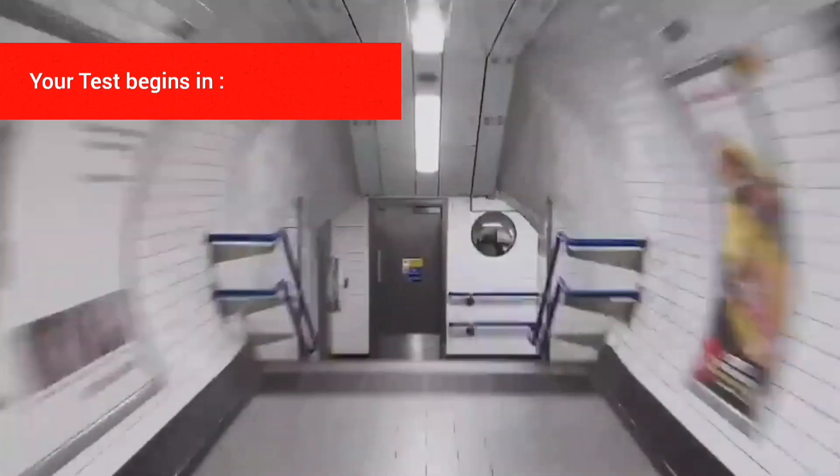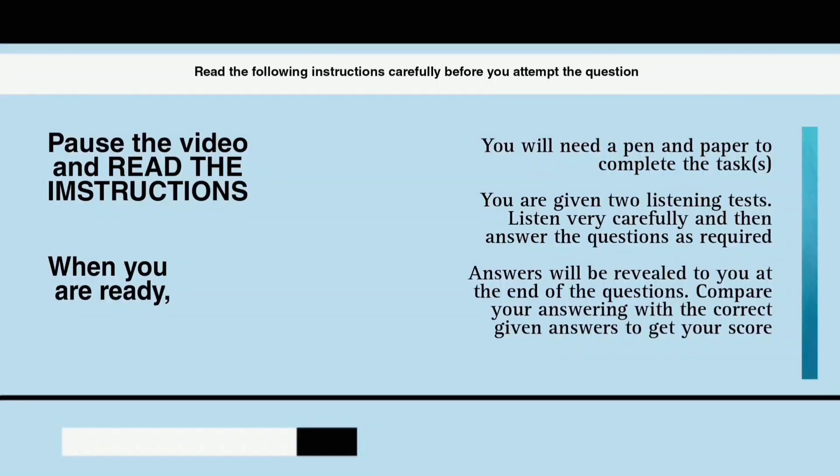Listen carefully and answer questions 1 to 5. You will hear a conversation between an international student and the accommodation department. You have 30 seconds to look at questions 1 to 3.